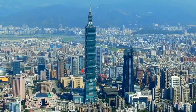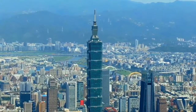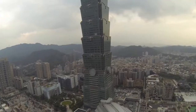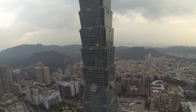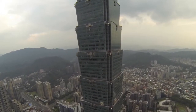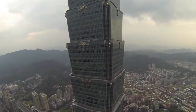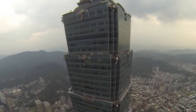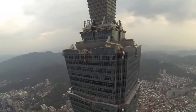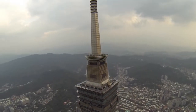Taipei 101, Taipei, Taiwan. Completed in 2004, Taipei 101 has a height of 1,667 feet. It adopts some of the vernacular architecture of the region where it's built — here you have a classic stacked pagoda look, which is a common thing throughout Asia. Furthermore, the building has eight segments of eight floors each, a nod to the auspicious nature of the numeral eight in the Chinese-speaking world.